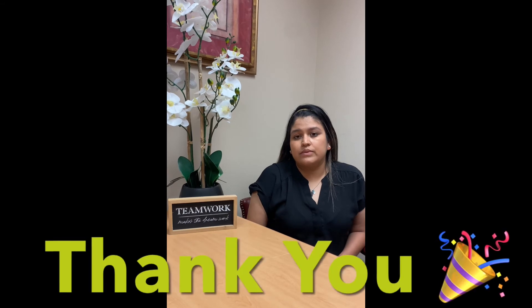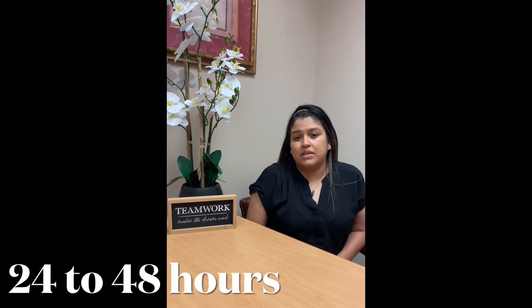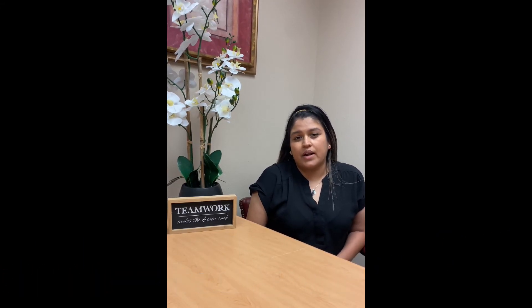Once everything is checked out and we have a final approval that we can accept the patient, we'll thank our referral sources for the referral and let them know that we will admit to services within 24 to 48 hours.